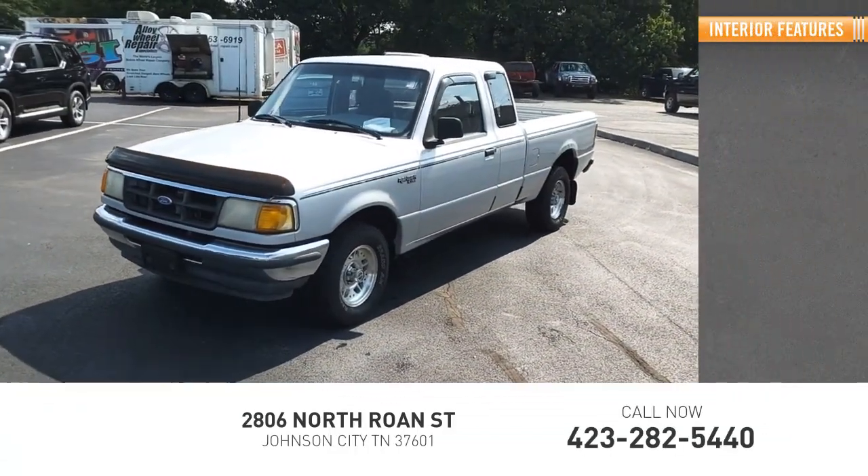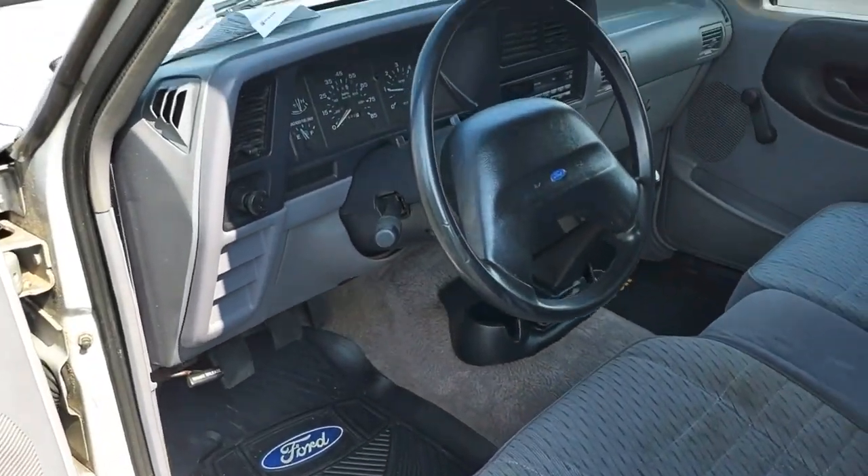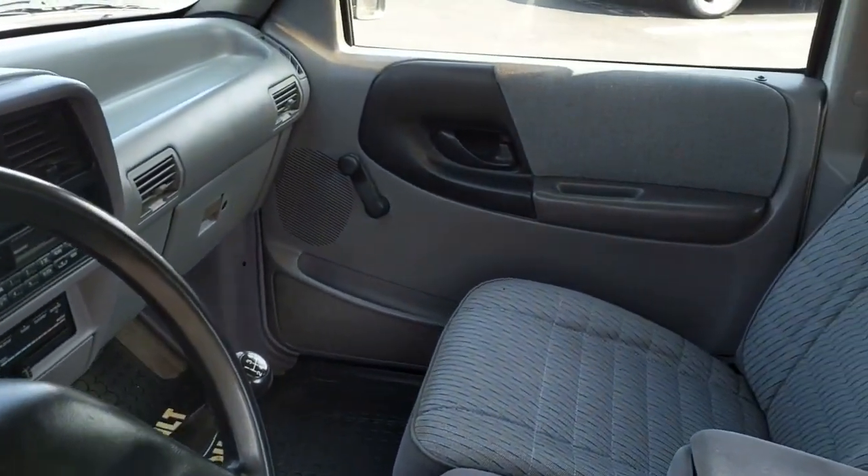Inside you'll find power steering and a center console. Tough inside and out, the Ranger proves its mettle. Your new ride is just a phone call away.